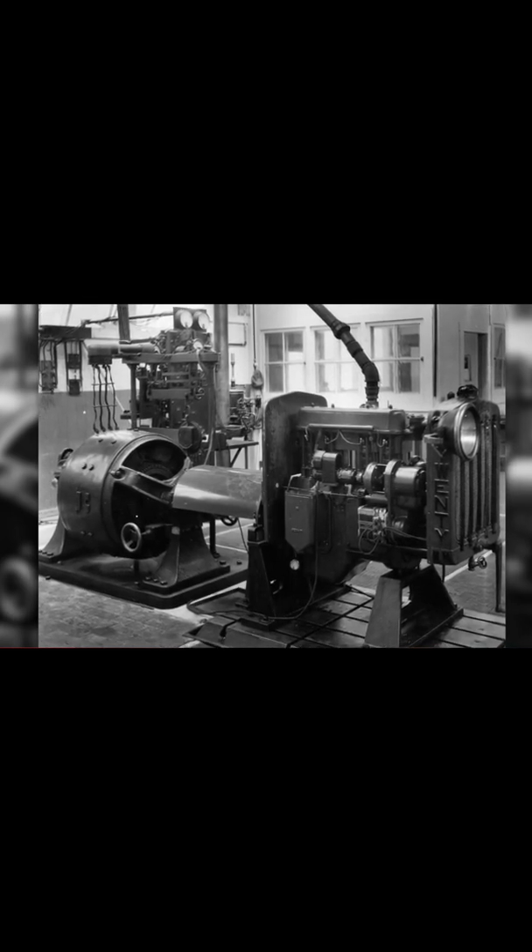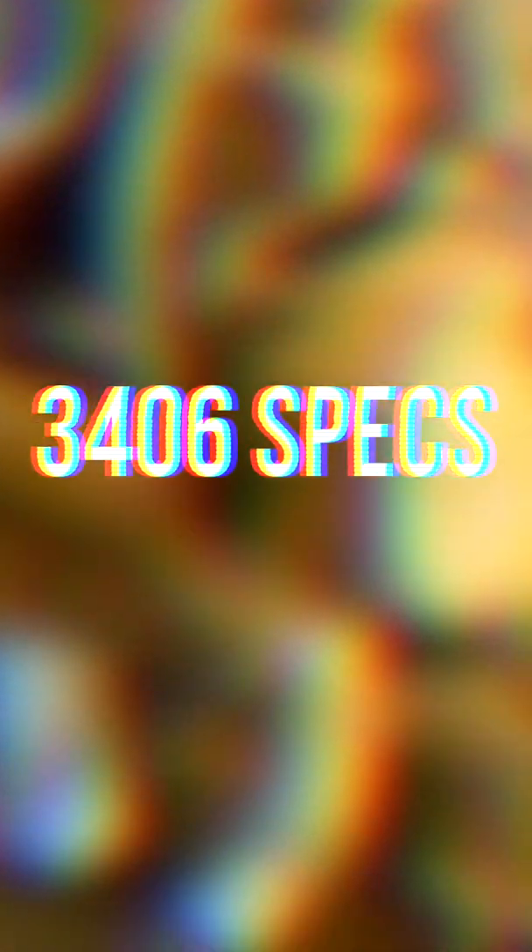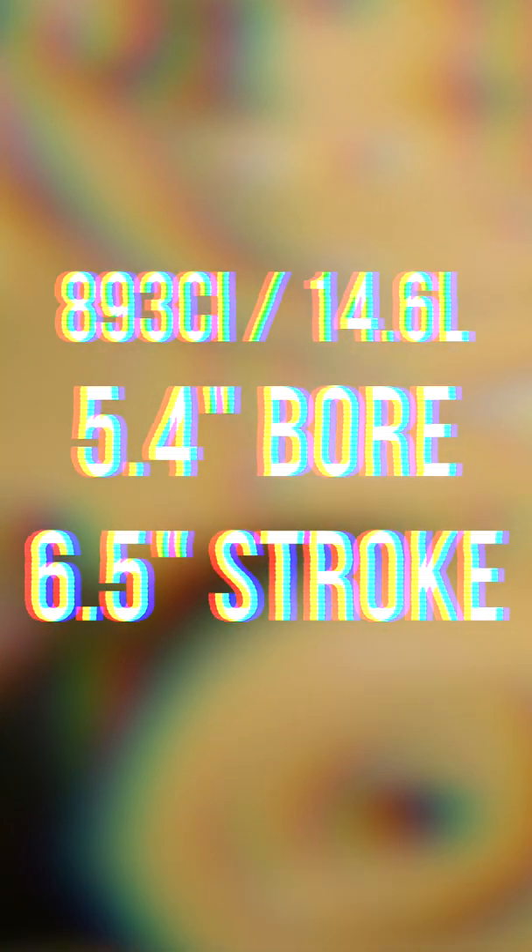The 3400 series in particular is where we find the 3406 engine. For the 3406, it all starts in 1973 with the 3406A, which was the very first version, which was then followed up with the 3406B. The 3406, regardless of year or generation, was always an 839 cubic inch or 14.6 liter inline-six engine with a 5.4 inch bore and a 6.5 inch stroke.